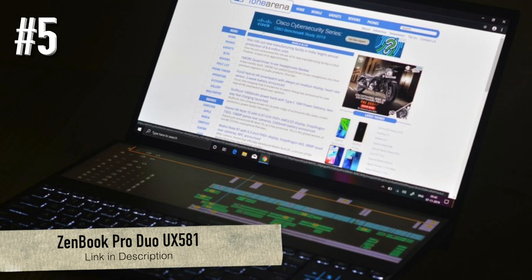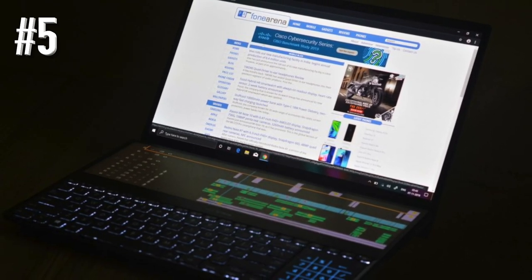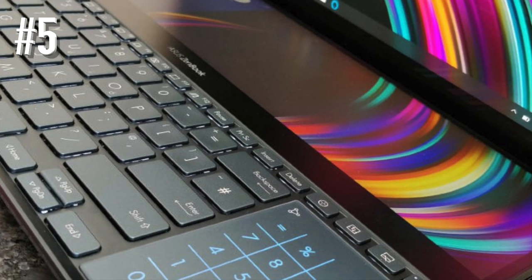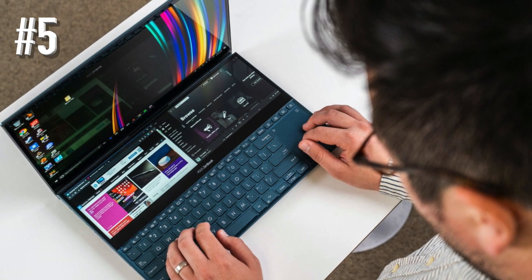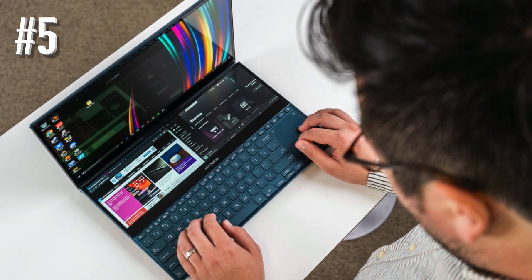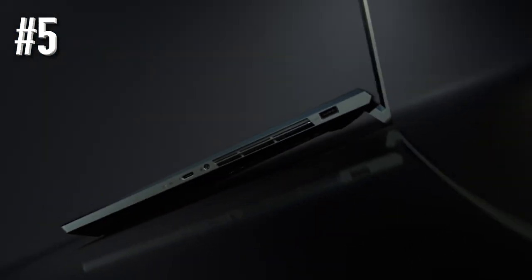Number 5: the Asus Zenbook Pro Duo UX581. If you like the idea of the screen pad and want one with a smoother, more responsive touch, then go for the Asus Zenbook Pro Duo UX581. Not only does this laptop carry over most benefits of the Zenbook 15, but outdoes it in some areas. The Zenbook Pro Duo UX581 sports a much bigger 14-inch screen pad, and navigating it and taking handwritten notes is much easier with the included stylus.